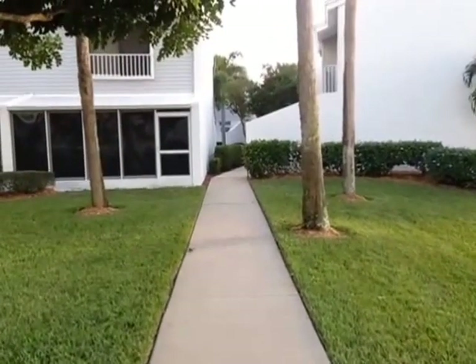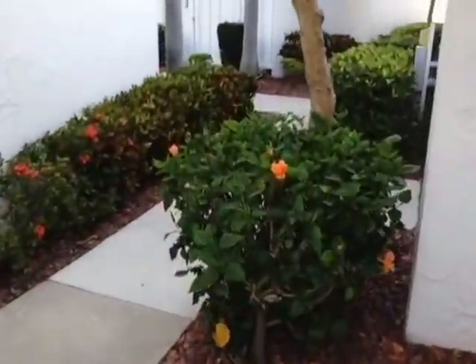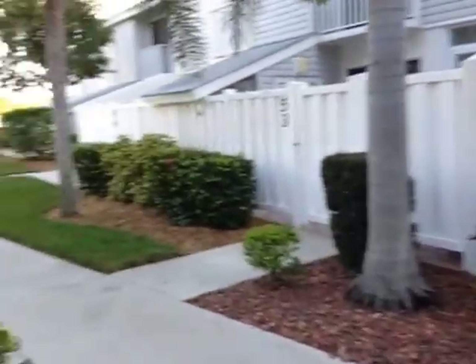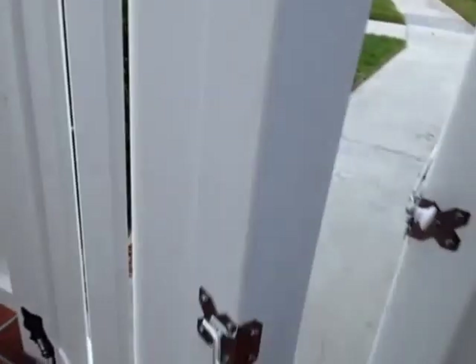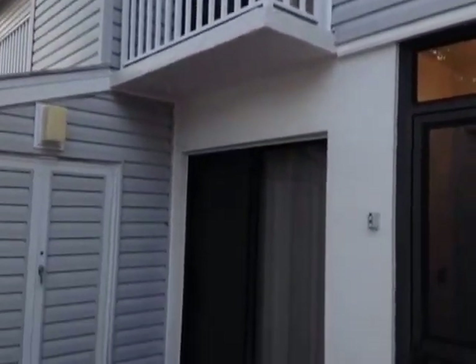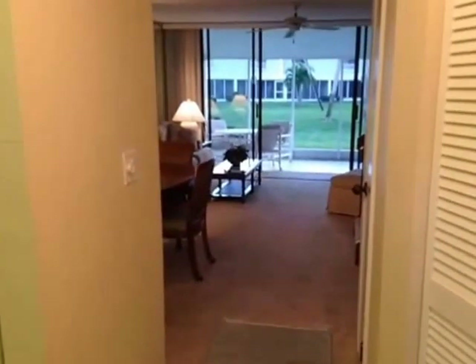Now back to the unit — it's right around the corner. Here's unit number 55. A quaint little courtyard area, probably 15 by 20 feet. You have a lanai right off of the guest bedroom. And here we are entering unit 55 at Boardwalk Caper.